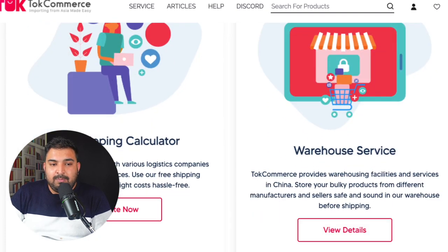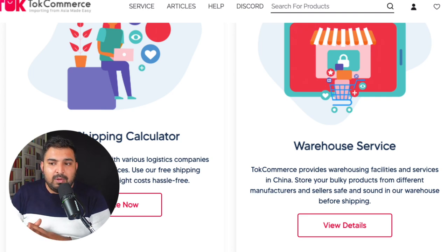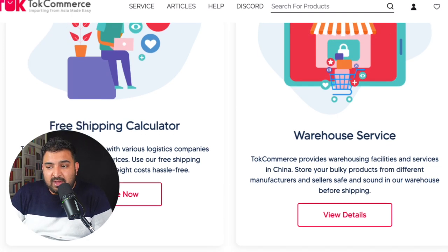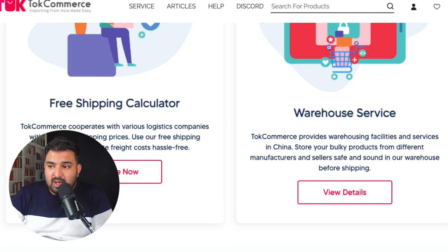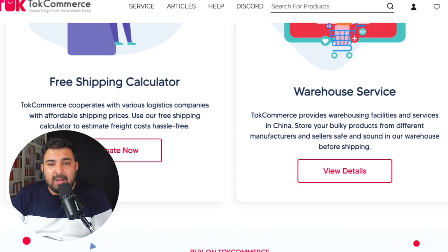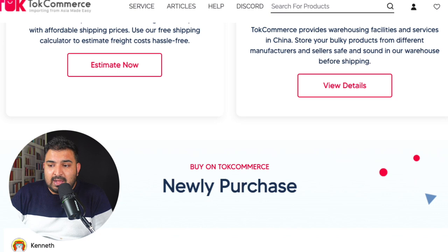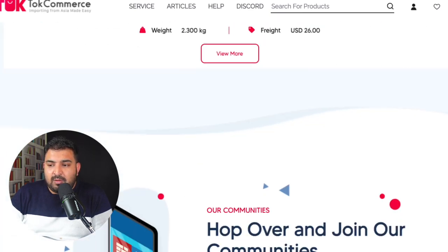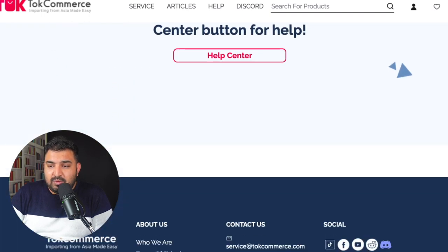Sometimes you buy products from different suppliers — let's say one product here, one product there. You want to combine the shipping to get a cheaper rate. They have their own warehouse inside China. You simply order from different suppliers, it all comes to their warehouse, they check everything is fine, combine the shipping, and you can use their warehouse consolidation service. They also have a Discord server, and you can contact them by email.